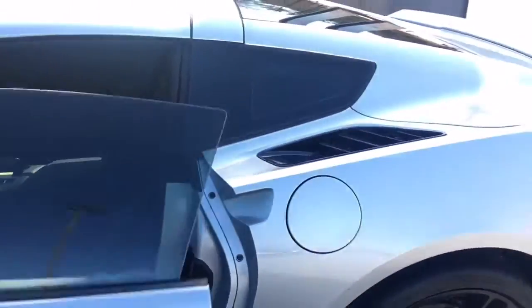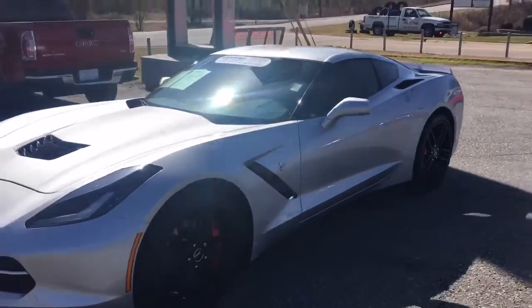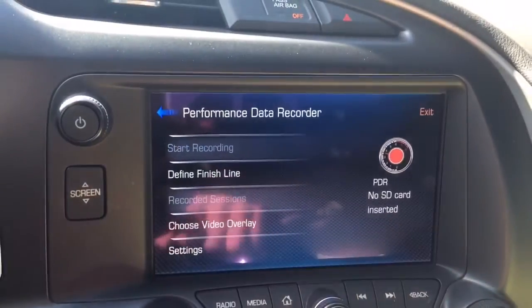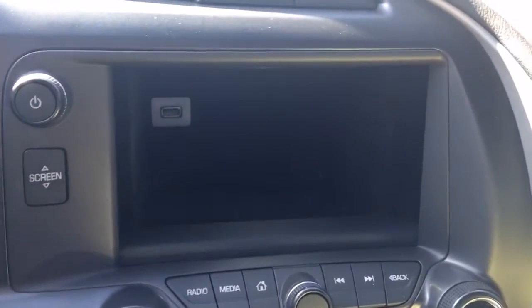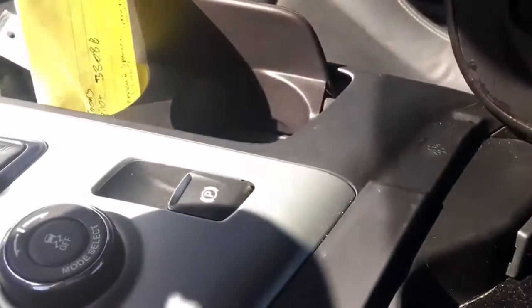Beautiful Corvette — really nice, really love it. So right here I'll go over the PDR, the performance data recorder. This is something that they started on the Corvettes. There's a panel that slides down, you've got a USB connection right there where you can put your cell phone in and hide it if you like. Over here you also have a USB and auxiliary cord. It's got an electronic parking brake.